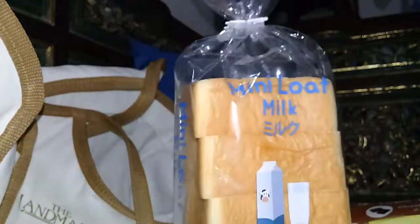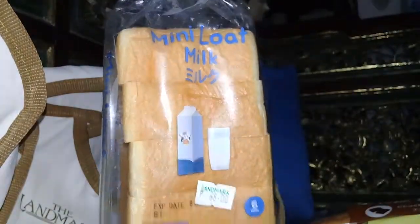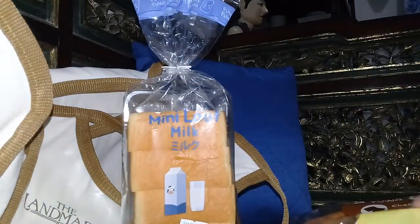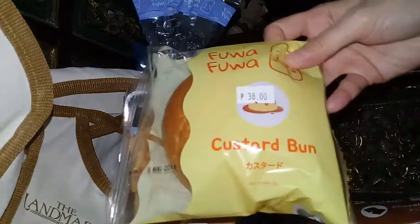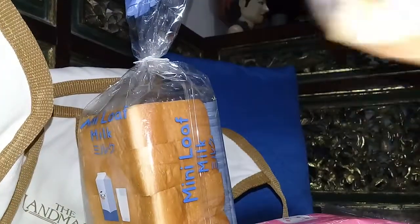Really good packaging. The packaging is really cute! So I got the mini loaf milk, some custard buns, some chocolate roll, strawberry roll, and the vanilla roll.